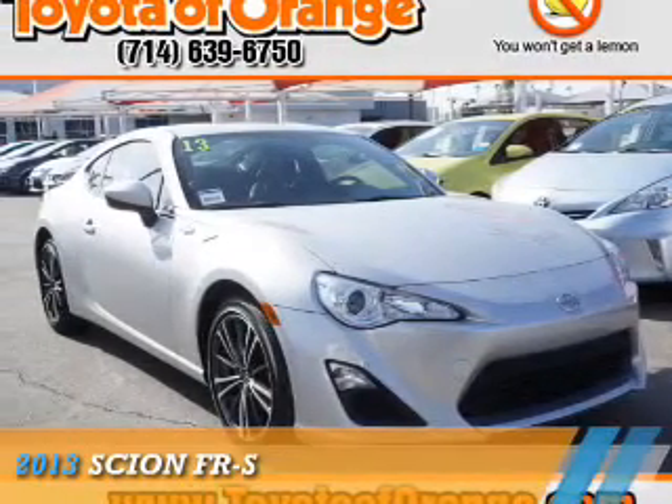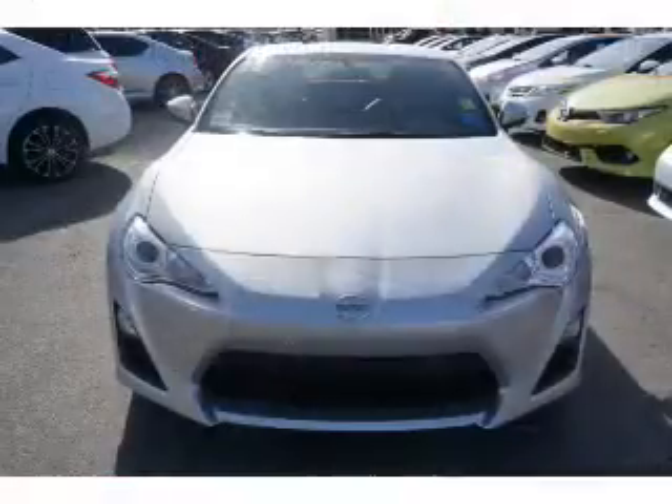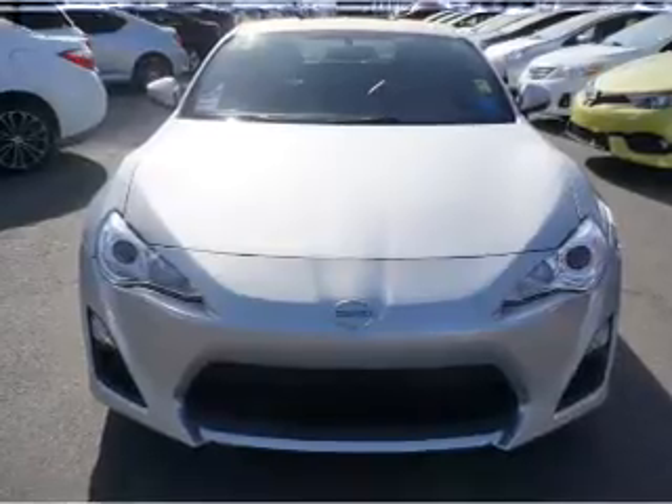Presenting the 2013 Scion FR-S. It's powered by rear-wheel drive, a two-liter, four-cylinder engine and an automatic transmission.